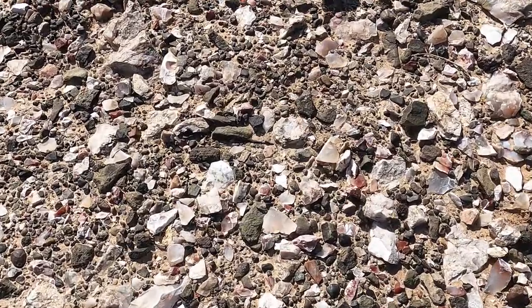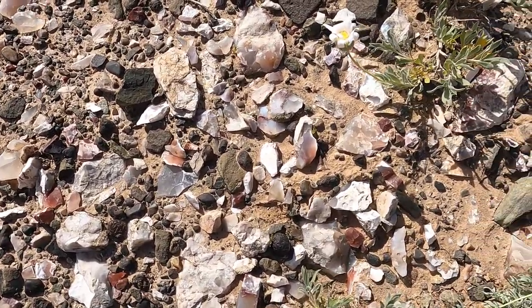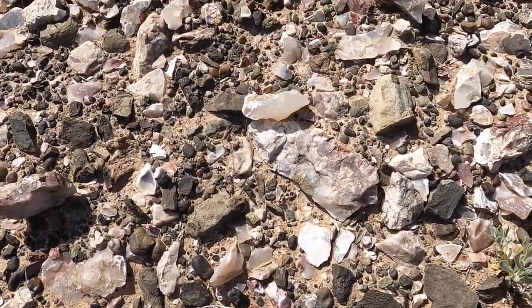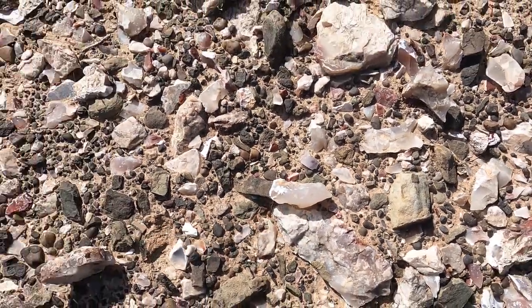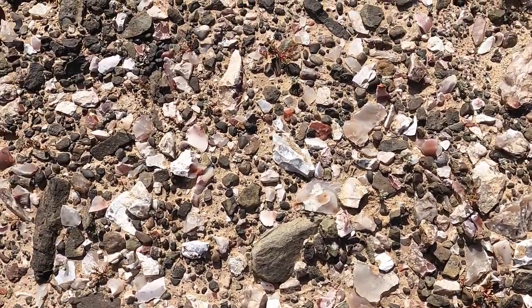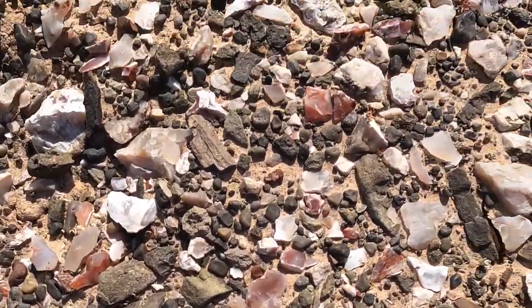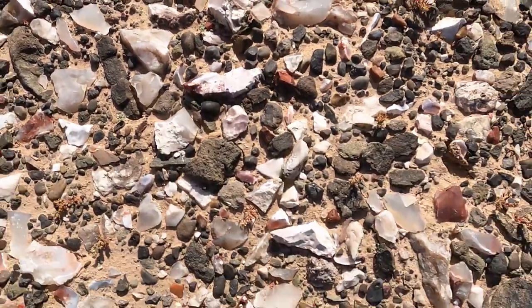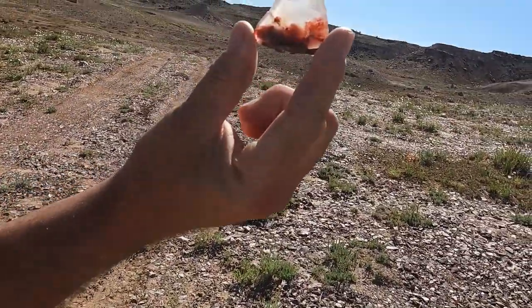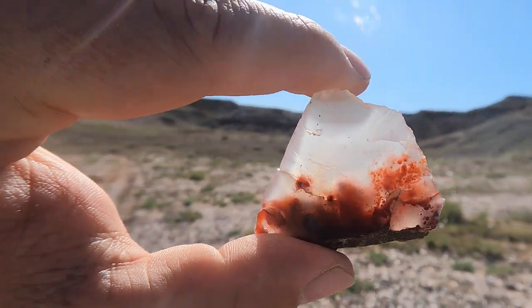Let's take a moment to enjoy just the sheer amount and variety of this agate here. So much of it is just mostly a clear chalcedony, a lot of white. But then what you're looking for is that really nice red coming in on some of these pieces — sometimes it's just stunning. Look at that. That is neat.